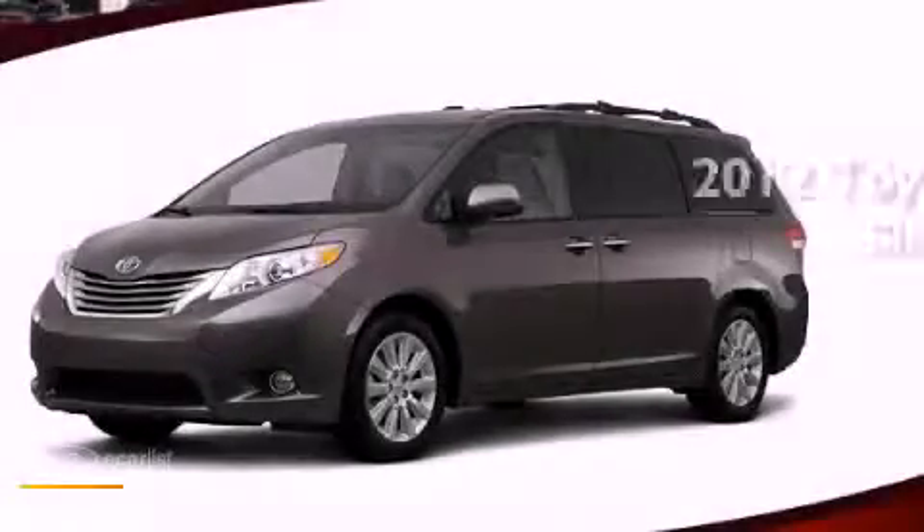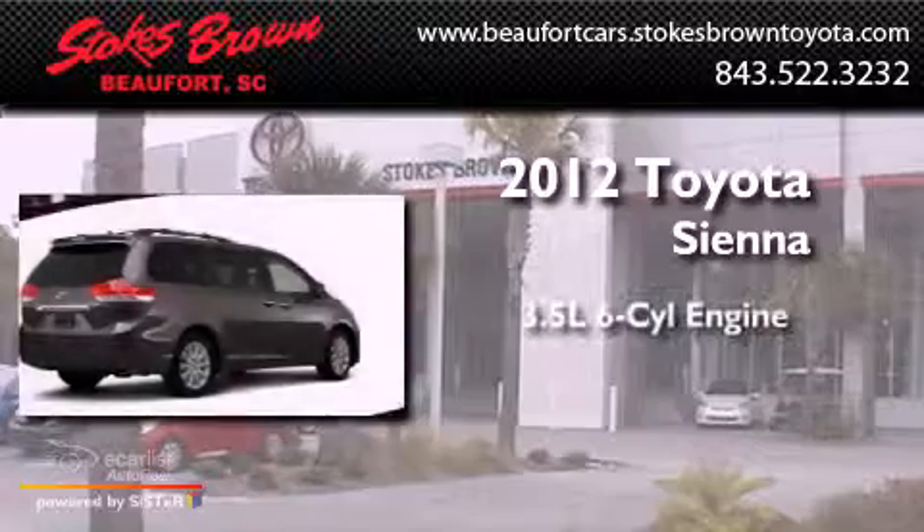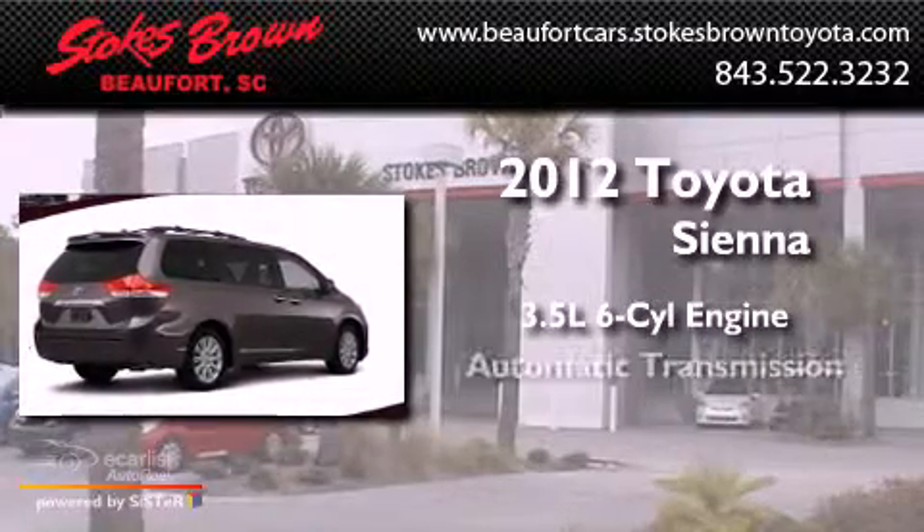This is a brand-new 2012 Toyota Sienna. It has a 3.5-liter, six-cylinder engine and an automatic transmission.